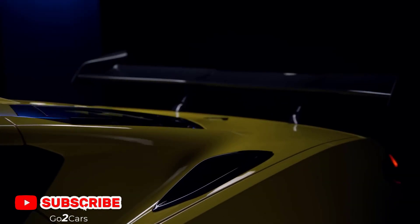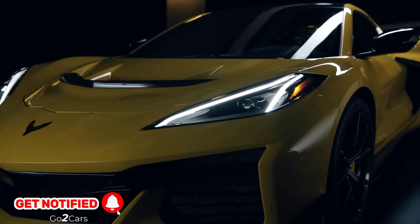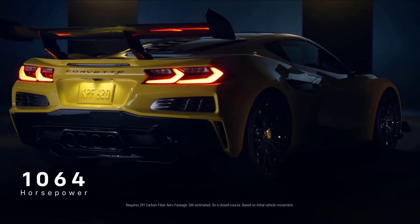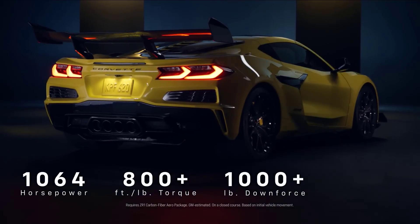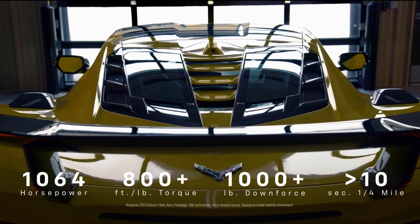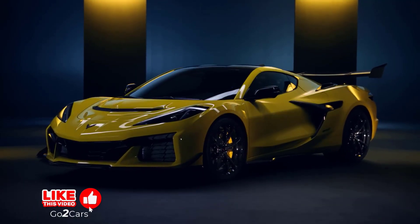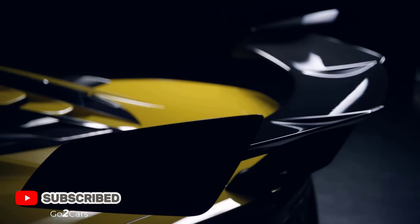The 2025 Chevrolet Corvette ZR1 boasts the most impressive specifications ever for a Corvette. It's the most powerful V8 American production car, featuring a twin-turbocharged 5.5-liter flat-plane-crank V8 engine with 1,064 horsepower, 828 pound-feet of torque, and an 8,000 rpm redline. The car can exceed 215 miles per hour and conquer a quarter-mile in less than 10 seconds. With the ZTK package, it achieves over 1,200 pounds of downforce.